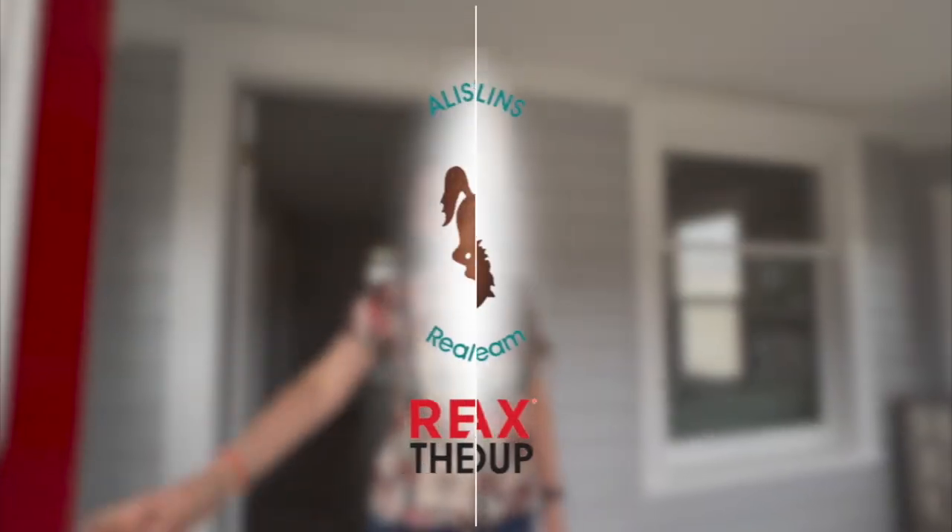Oh my gosh, you have got to see this fantastic remodel! Hi, I'm Alicia Collins with Remax the Group and the Alicia Collins Real Estate Team, and today we are at our newest listing at 1405 South Jackson. Come on inside!